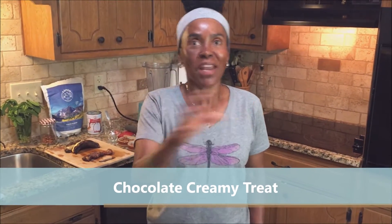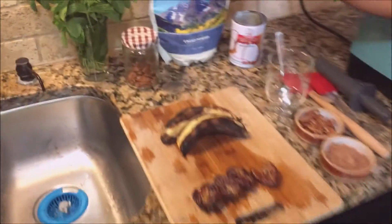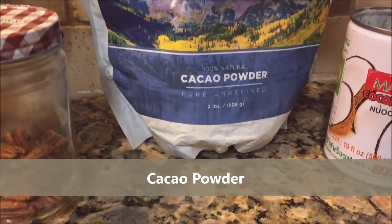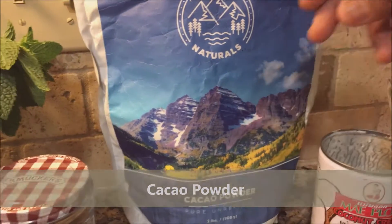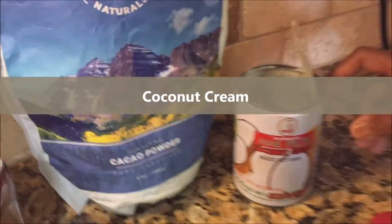It's going to be like ice cream without the milk, or like a sorbet. We're using the cacao again, and I really want you to understand how powerful this plant is. We'll come back to it. We're going to use coconut cream.